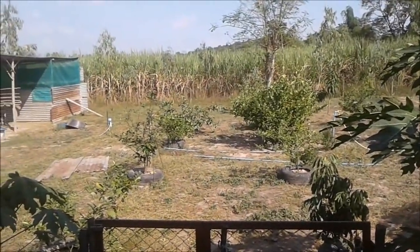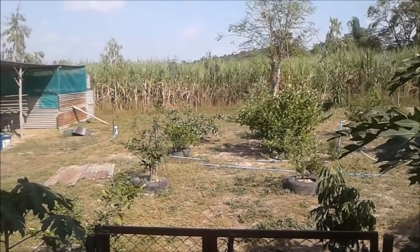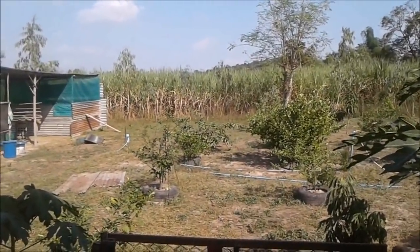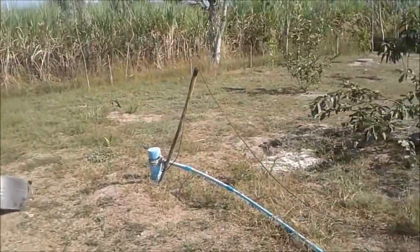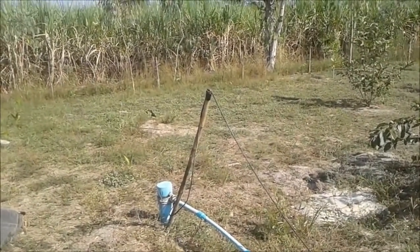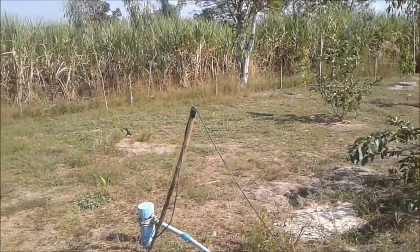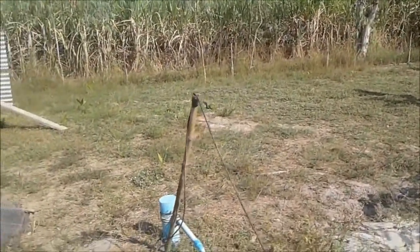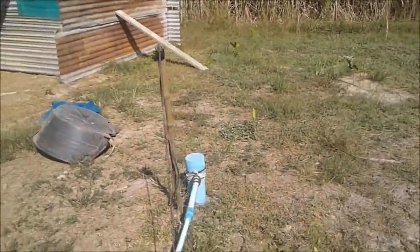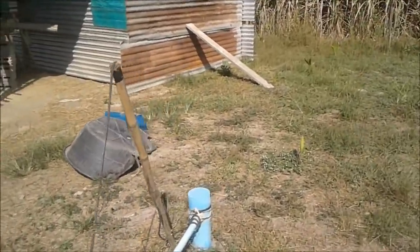Hi guys, welcome back to Thailand with Lee and Toon on the farm. Today is another update day. As promised, we've got a six-month update of the borehole, so let's do it. I'll be popping this video in with the initial borehole vlog, coupled with the solar power update and install video, in a playlist along the lines of 'living off-grid in Thailand.' Six months on - have we still got a borehole that works? Absolutely, no dramas at all.